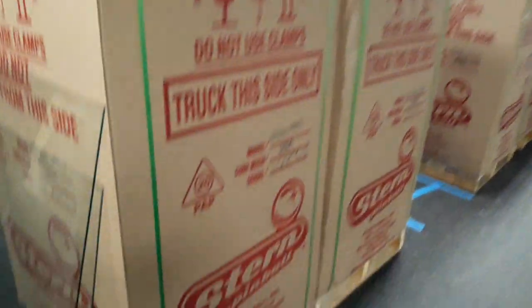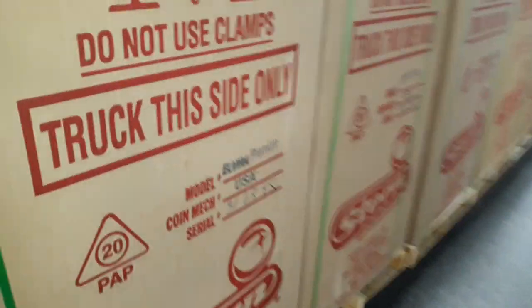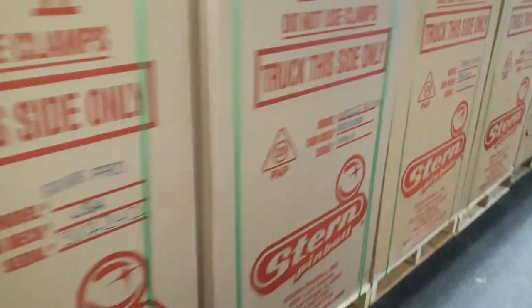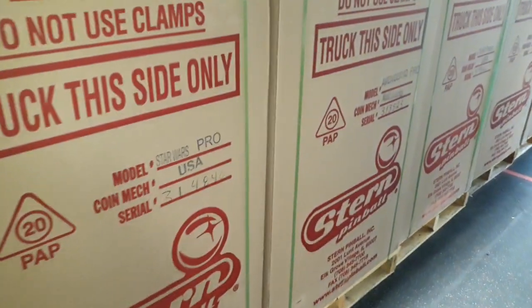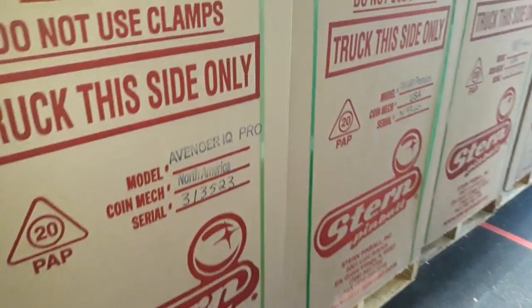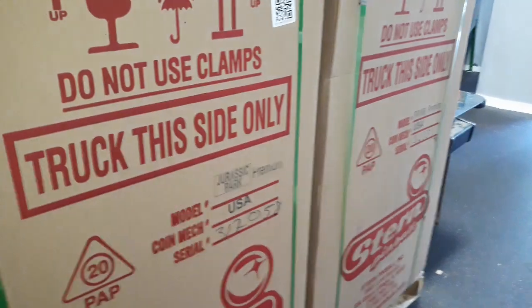There's a row — we have a Star Wars Pro, Premium, Elvira, Avengers, Turtles, Jurassic Park, Stranger Things, Star Wars Pro, Avengers Pro, Star Wars Premium. This is the current inventory, with more coming in weekly.